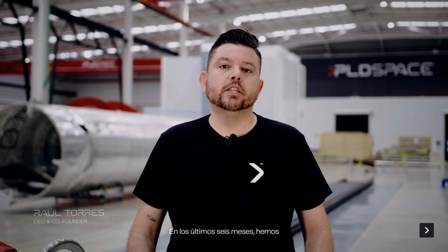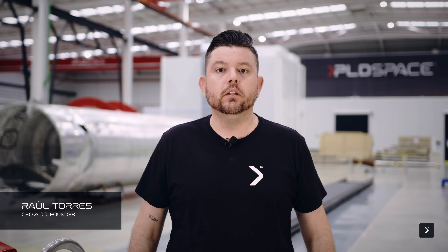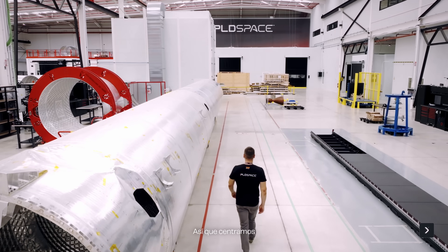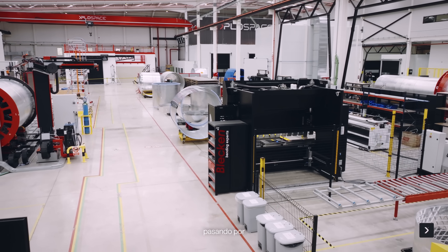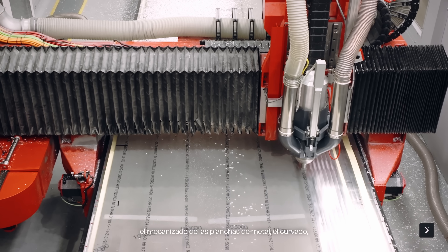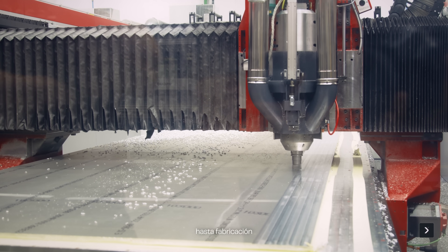Over the past six months we have been working on structure manufacturing, focusing the effort on metallic structures — passing through sheet metal machining, curving, then welding and final barrel assemblies and dome assembly to manufacture.